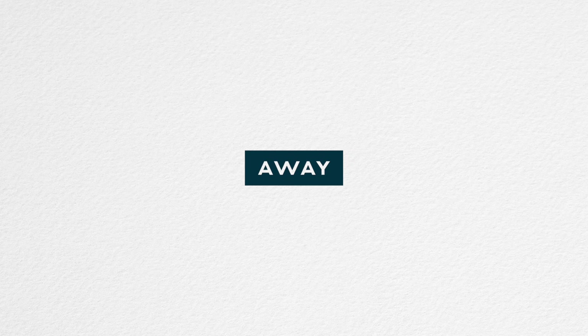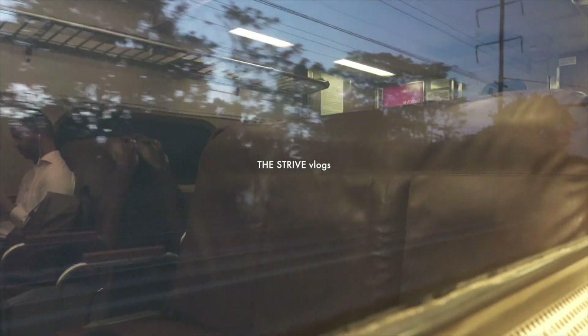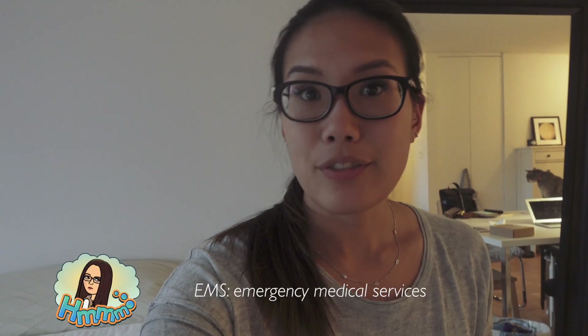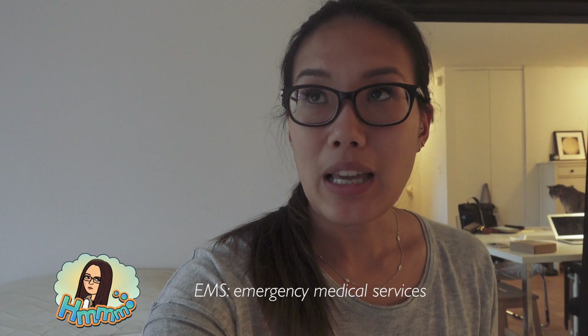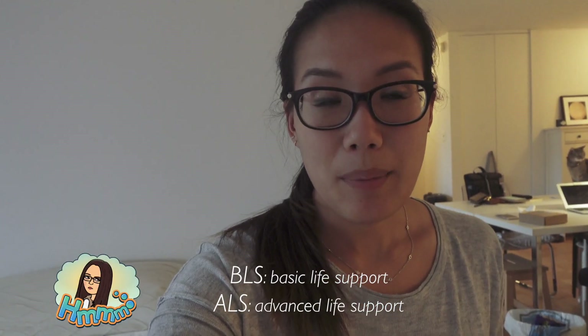This video is made possible by Away. Hi everyone! It is Wednesday and I have a new block. Last block I did my medicine sub-I, and this block I'm doing my EMS elective for the next 4 weeks. For EMS elective, I'm gonna be doing a bunch of ambulance ride-alongs and I'm gonna be observing both BLS as well as ALS. I have a few of those coming up.